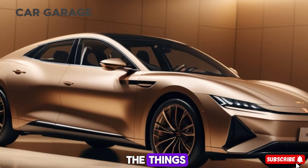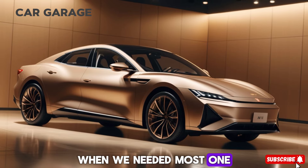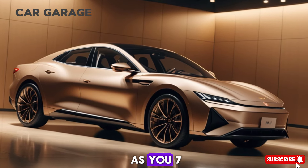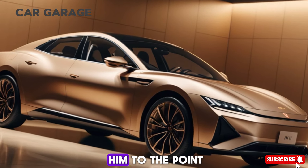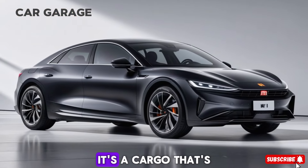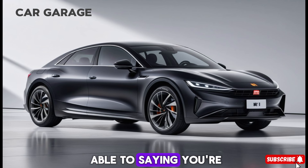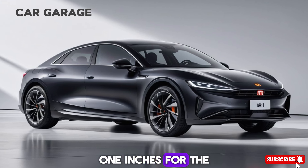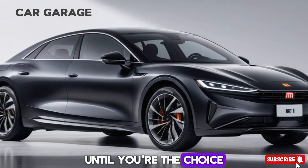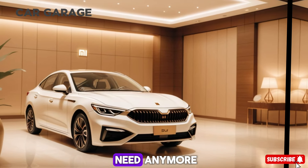And let's not forget the boost button, providing extra power for those moments when you need it most. The design of the SU7 is a head-turner, with hints of Porsche Taycan in its sleek lines and sporty silhouette. It comes with 19-inch wheels as standard and up to 21 inches for the sportier variants, and the choice of 9 exterior colors ensures that your SU7 is as unique as you are.